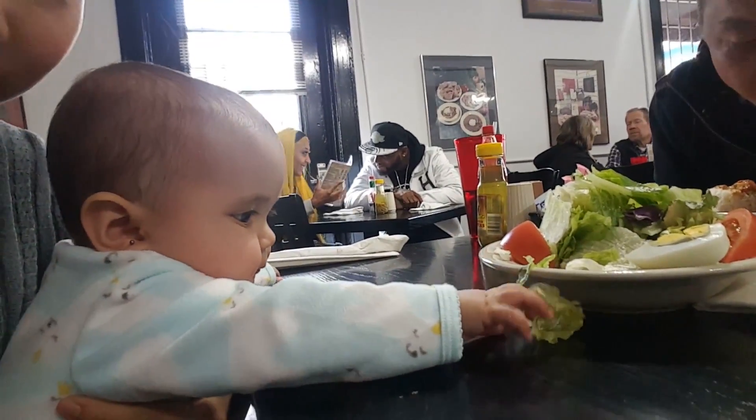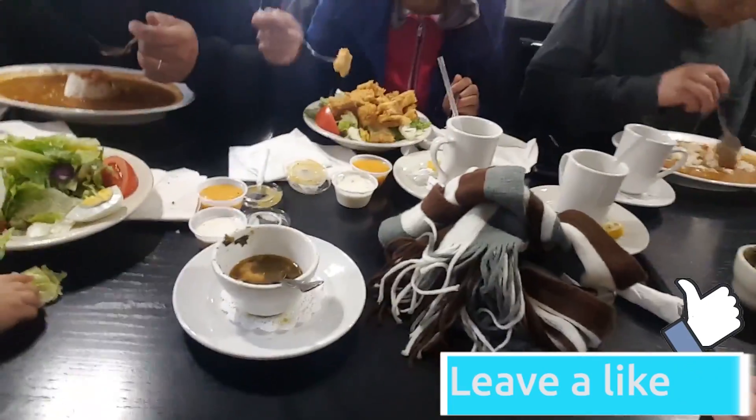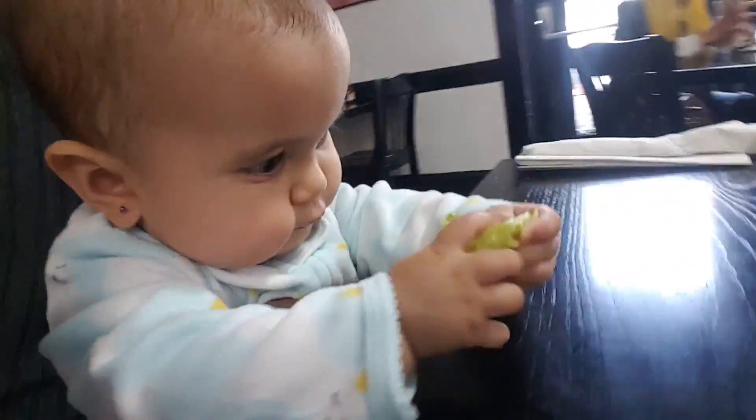Look at that, trying hard. She's been trying for a lot, 15 minutes to get a piece of salad. I love you, thank you.